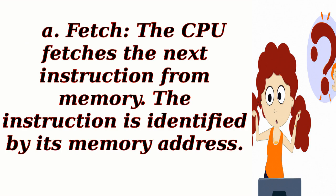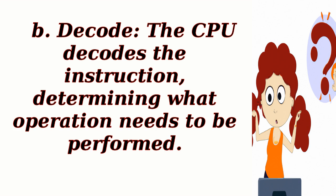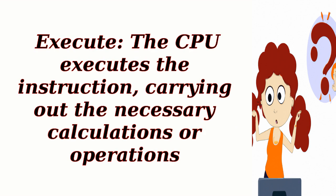Fetch: The CPU fetches the next instruction from memory. The instruction is identified by its memory address. Decode: The CPU decodes the instruction, determining what operation needs to be performed. Execute: The CPU executes the instruction, carrying out the necessary calculations or operations.